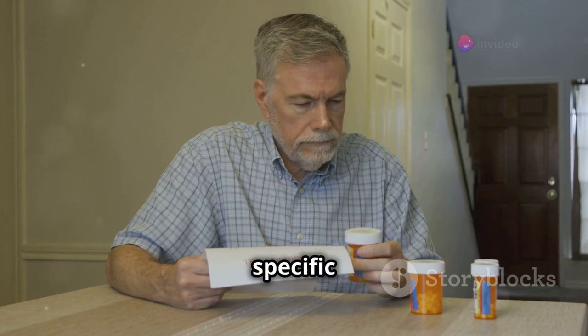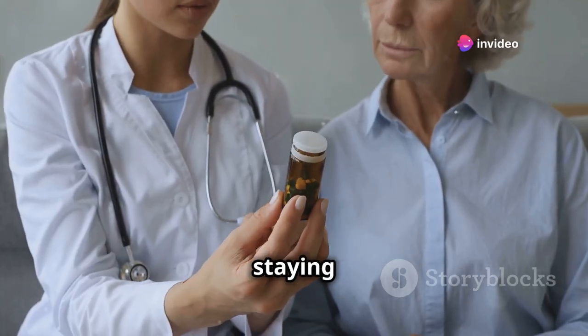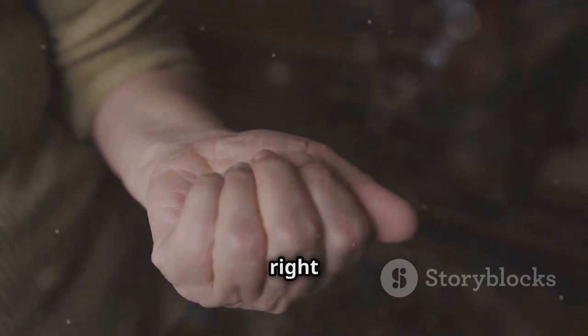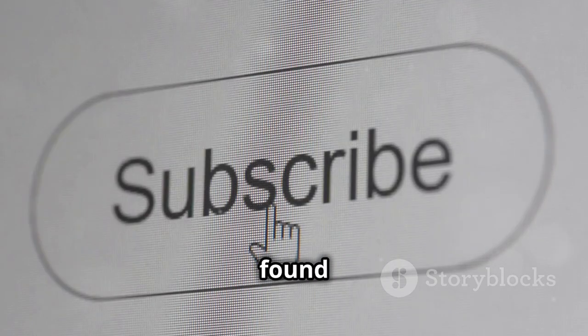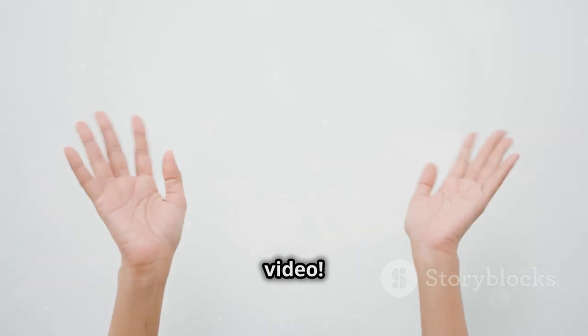Always follow the specific instructions on your medication label. Some meds advise staying upright. So there you have it — some surprising truths about taking your pills the right way. Remember, when in doubt, always consult your healthcare provider. If you found this video helpful, don't forget to hit that like button and subscribe for more health tips. Stay healthy and take those pills like a pro. Catch you in the next video.